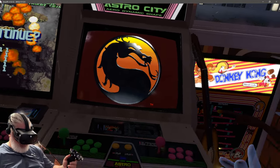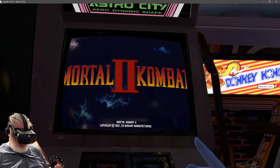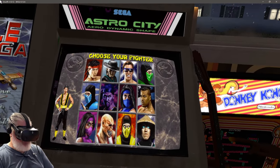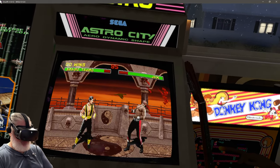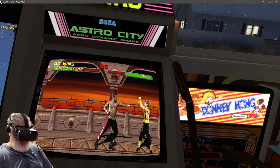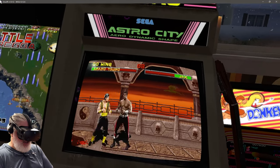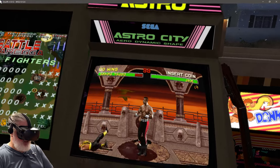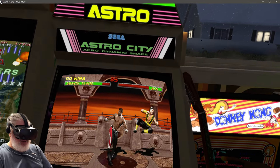Over here there's Mortal Kombat Trilogy — by the time of this video maybe it'll be working at the arcade time capsule, but if not you can play it here. You need more practice before heading to the arcade. It's amazing — really feels like being in your own little Astro corner at home.